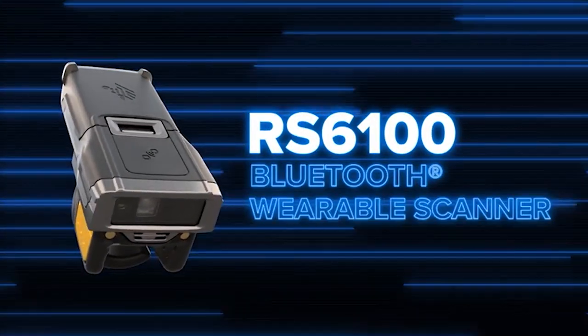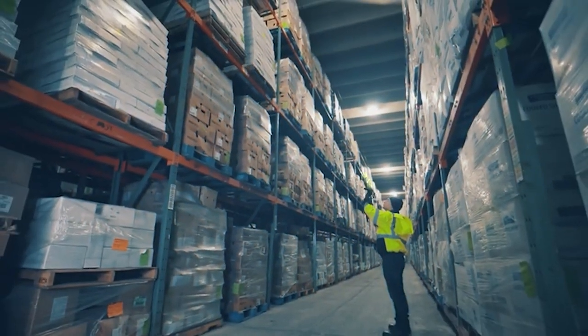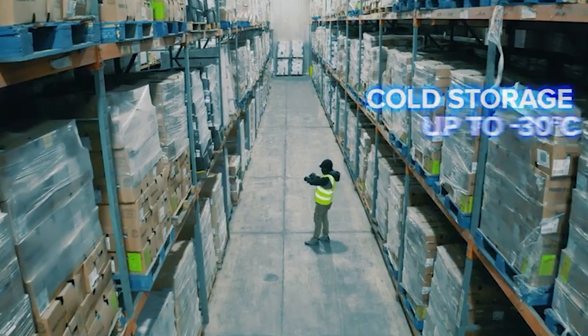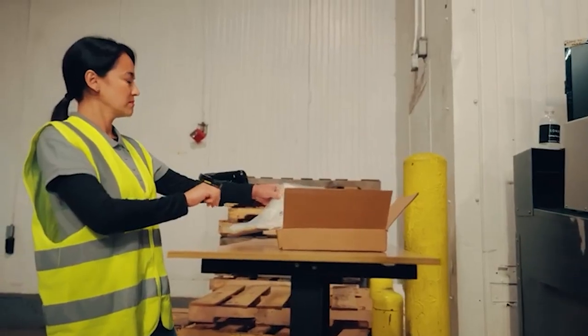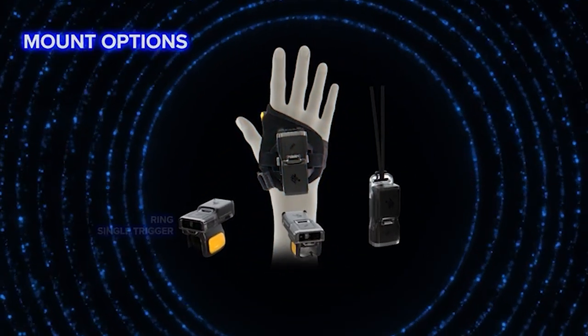With the all-new RS6100 Bluetooth Wearable Scanner, you've got it. Complete with advanced range scanning that doubles the distance at which you can capture every barcode, and the unique ability to operate in cold storage freezers, the RS6100 is a versatile, hands-free device that goes where you go and offers you the most choices on how to wear it.